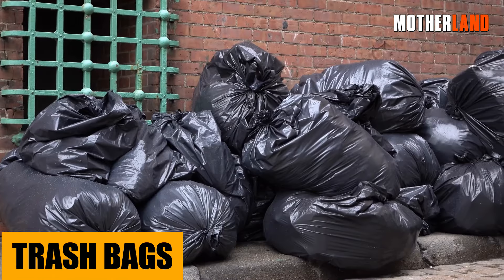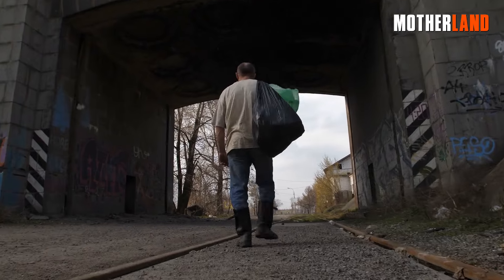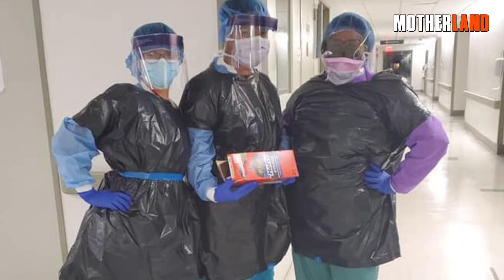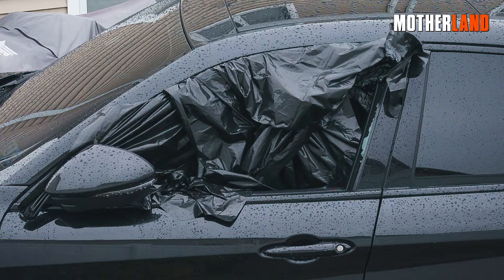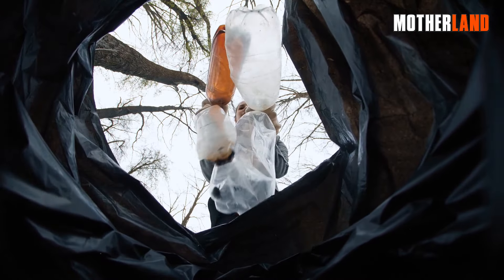Trash bags. These bad boys come in all shapes and sizes, and are more versatile than you might think. Need an impromptu poncho? Check. How about a makeshift shelter or a way to cover up a broken window? Check and check. And yeah, they hold trash too.